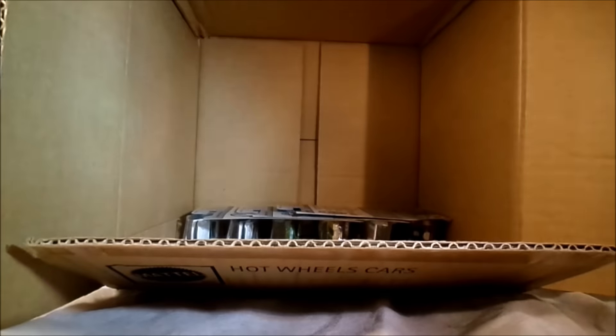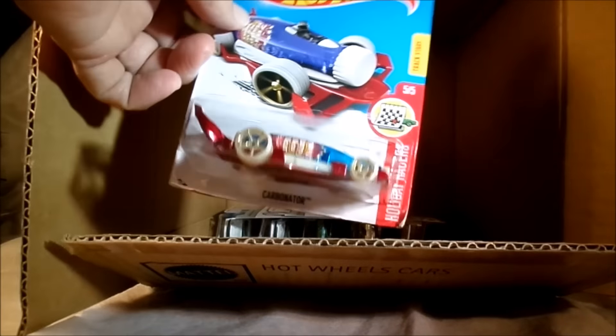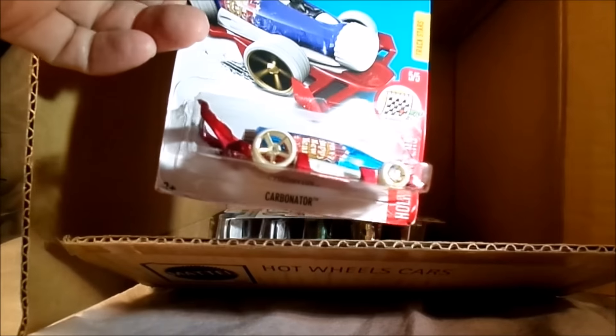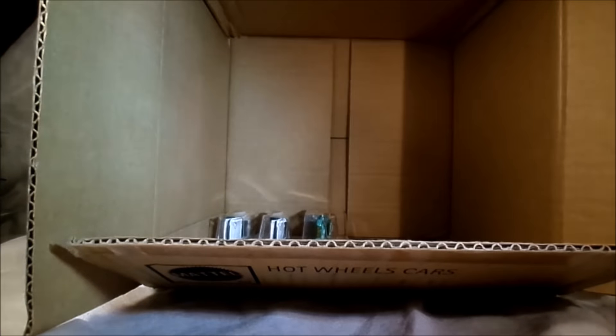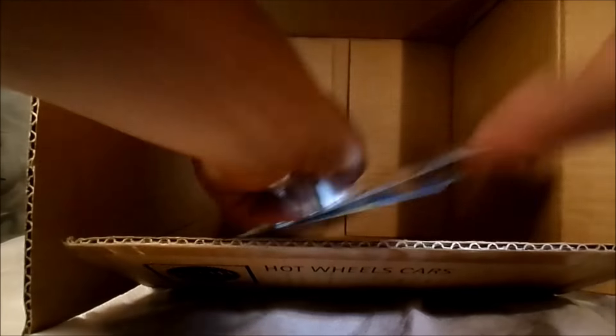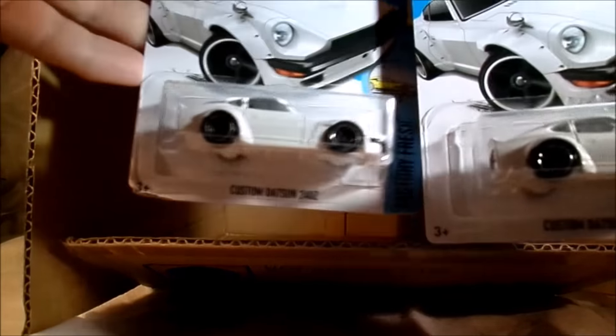Couple of the GTOs - that was also in the C case. I need to see some more muscle cars showing up in here. Another one of the Baja Bone Shakers in the rust color - Hot Wheels Daredevils. Another Carbonator 2017, Happy New Year. Another Silverado, another Charger, another Terrain Storm. And the last two - saving the best for last, that's the Custom Datsun 240Z.